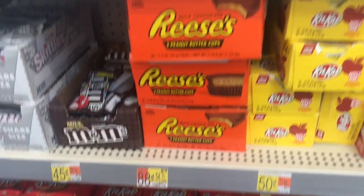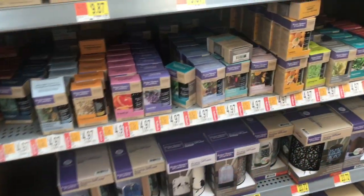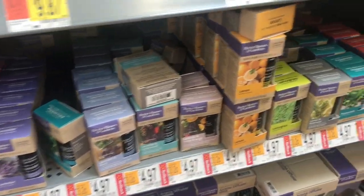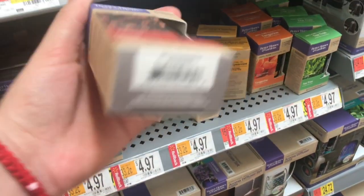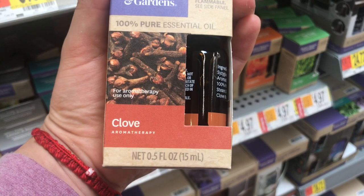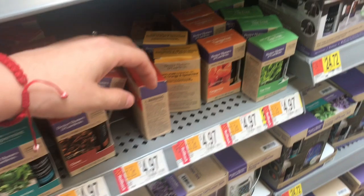They also had tons of chocolate on clearance. Nobody noticed it because it's all the way at the end and nobody goes through there, so if you get a chance make sure to check out that aisle. This one here they have the Better Home and Gardens rollback for only $4.97.